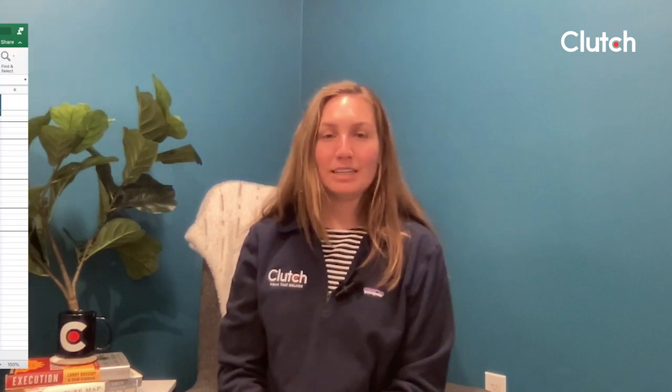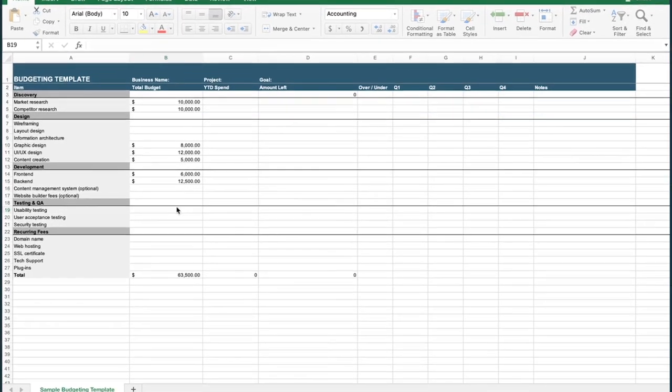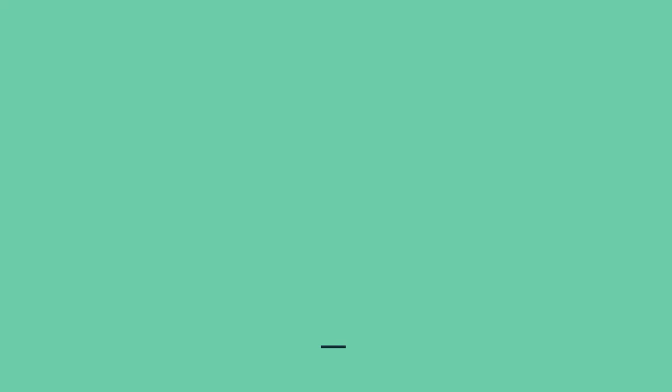So, with all of this in mind, how can you break down your budget to get an accurate estimate of your project's costs? We created a budgeting template for custom website development to help you understand what goes into the design and development of your website so you can plan accordingly. We've broken it down to show what you can expect to pay at each stage of the development process — from the discovery phase through design, development, and testing — so you can consider what resources you need and how much they will charge. To learn more about what it costs to build a custom website, visit Clutch's web development pricing guide, where we've broken down everything you need to know to estimate your web development costs.